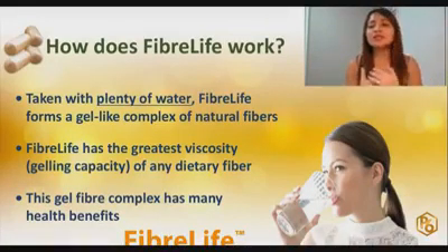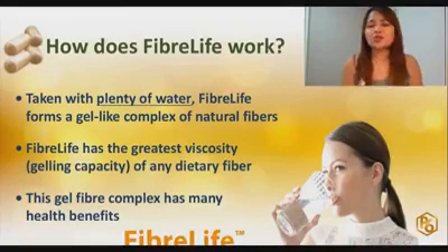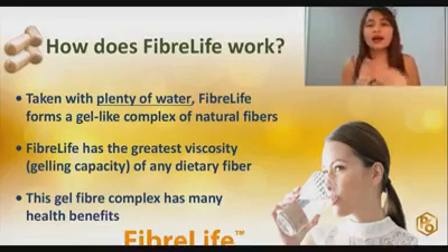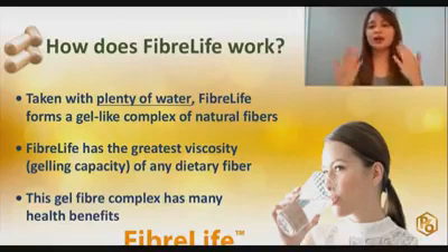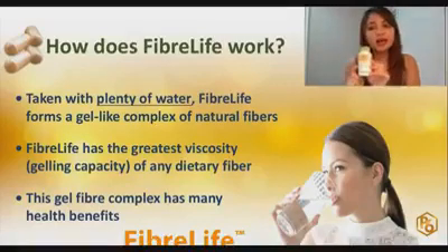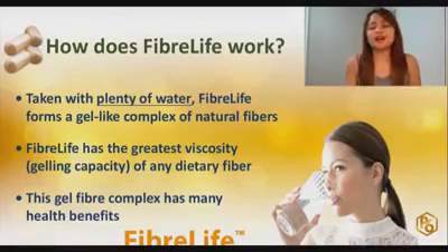It has lots of benefits with its gel fiber complex. One benefit is that it cleanses your gut. Because it is so thick, it becomes a sponge inside your body that cleans your gut. If your gut is not clean, it cannot fully absorb all the nutrients and minerals from the food and supplements we take. But if your gut is clean using FiberLife, the vitamins and minerals we eat and take will be fully absorbed by our body.